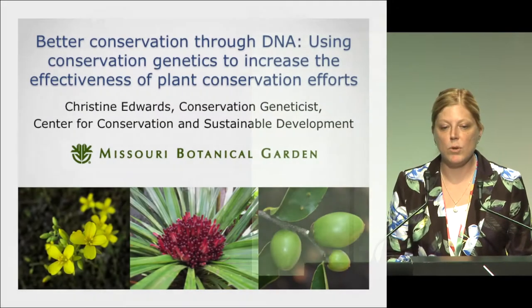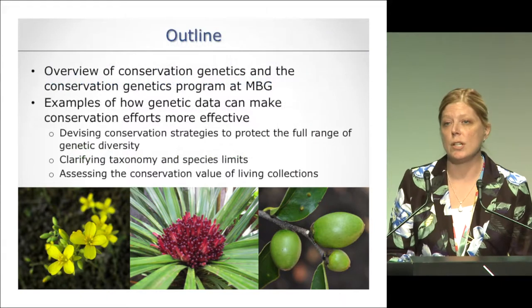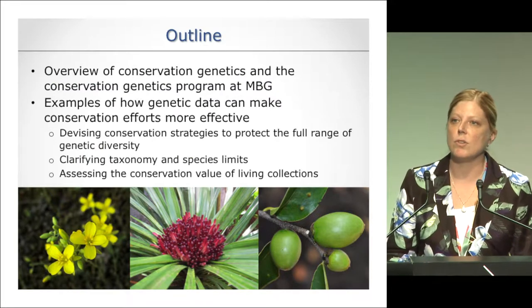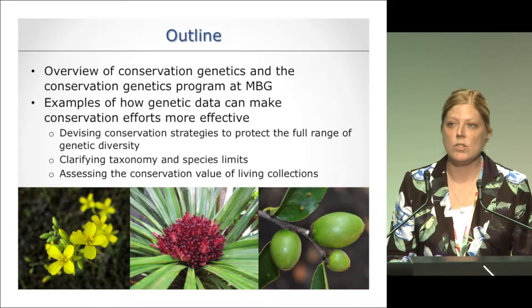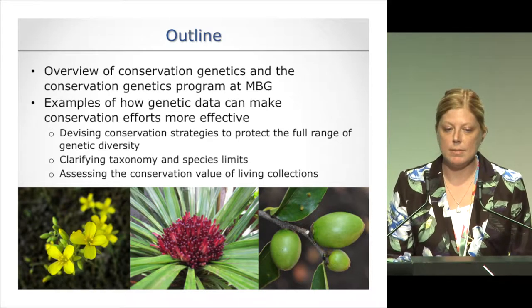Thank you to the organizers for inviting me. It's a big honor to talk to you about conservation genetics. I'm going to shift focus from the big conservation issues to using science for specific conservation questions. I'll start with a brief overview of conservation genetics and the program at Missouri Botanical Garden, then talk about examples including devising conservation strategies to protect the full range of genetic diversity in a rare species, clarifying taxonomy and species limits.